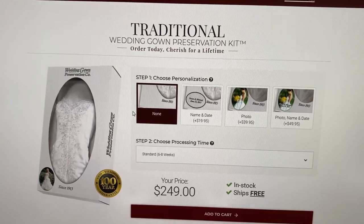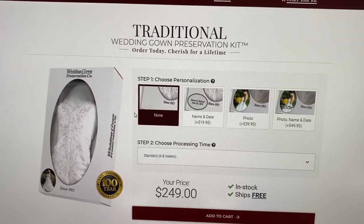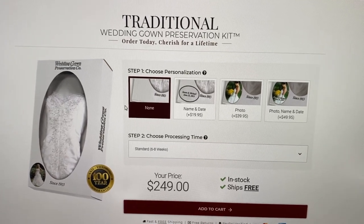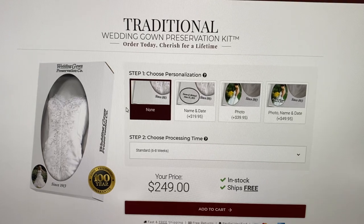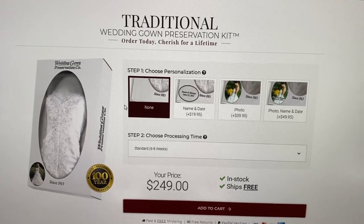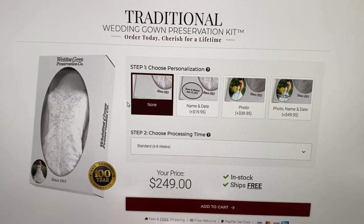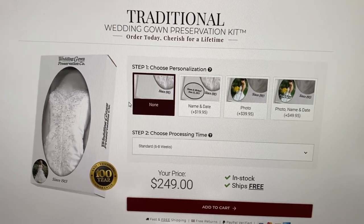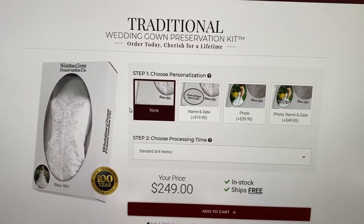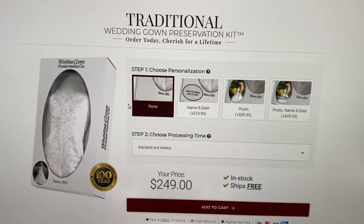One unique thing about my dress is that it is actually my mother's dress, so it is an older gown. I wanted to make sure they had a delicate cleaning system, so I called them to double check. I told them it's laced, it's older, and it's a legacy gown, and they said that is no problem at all. Another unique feature is that it had been altered — my mother had a super long train and I had it shortened, so there was a bunch of extra fabric. I really wanted them to include that in the preserving process, and they said they could do that with no extra charge.